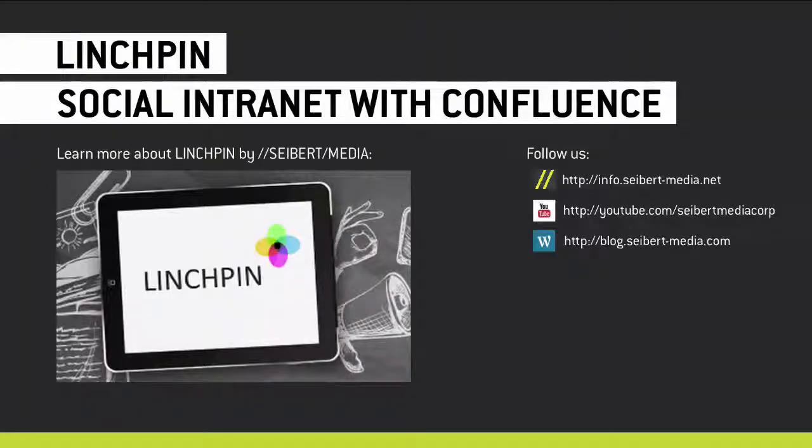If you want to implement your own Wi-Fi tracker, contact us. If you want to have your own social intranet with Confluence, you can contact us as well. And if you have any questions, give us a comment. Thank you.